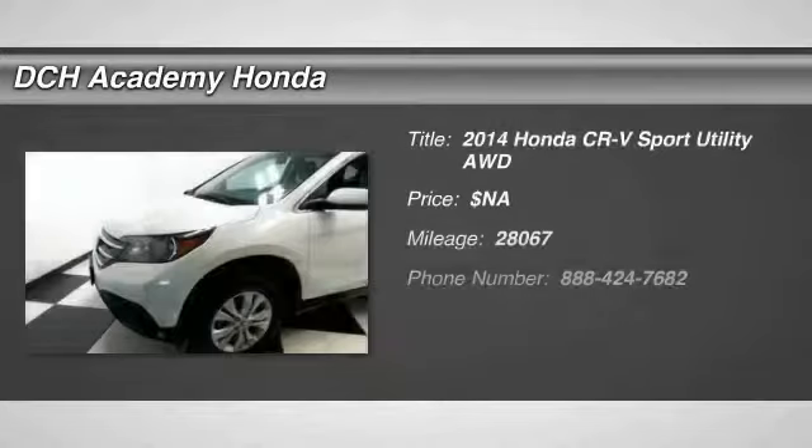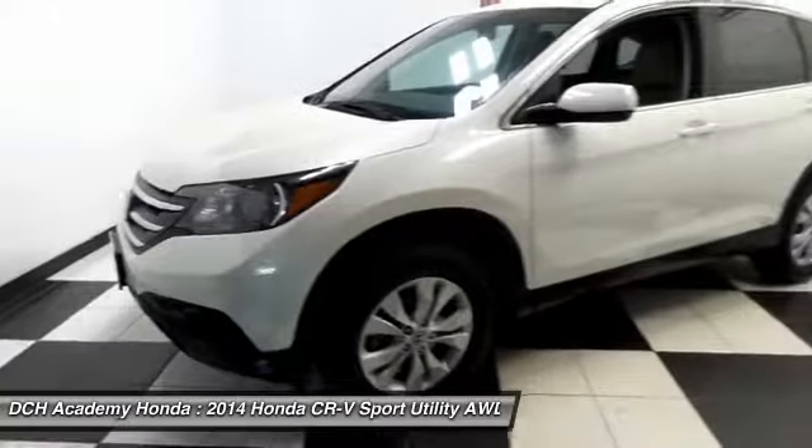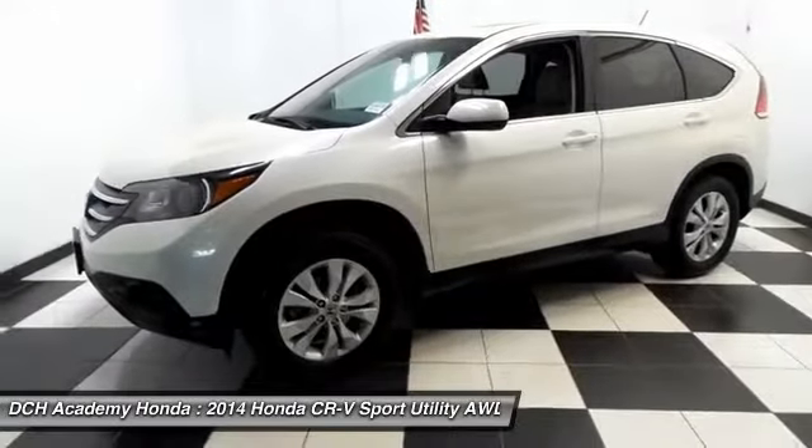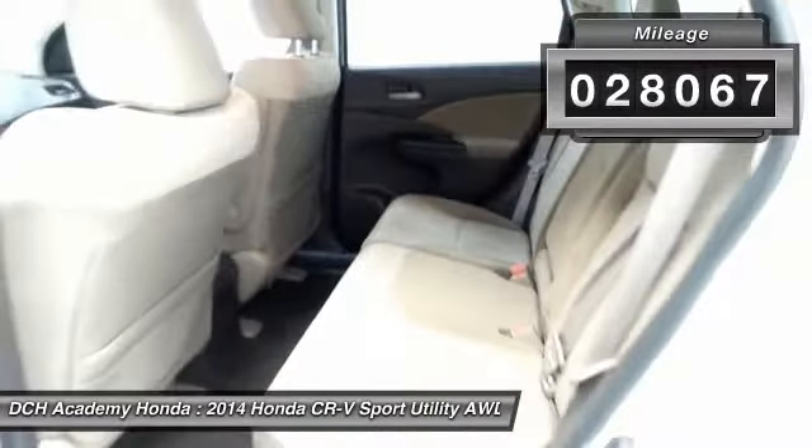Here we're taking a look at a beautiful 2014 certified pre-owned Honda CR-V EX all-wheel drive, finished in white diamond pearl paint with beige cloth seats, nicely equipped with reverse camera and power moonroof.